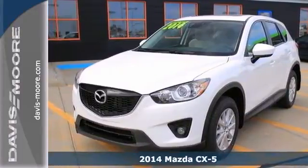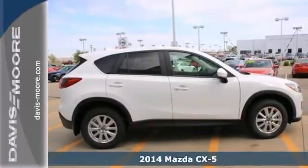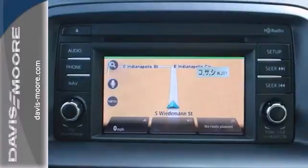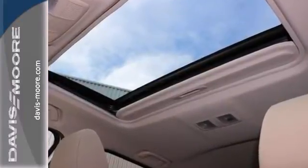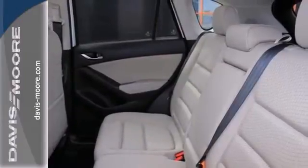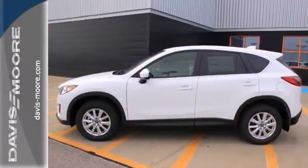This 2014 Mazda CX-5 combines SUV design features with car-like handling and fuel economy. Features include the technology package, a navigation system and a sunroof. It also has Bose premium sound, multiple airbags and privacy glass. And with its unique styling and spacious interior, this vehicle is certain to fit all your needs.